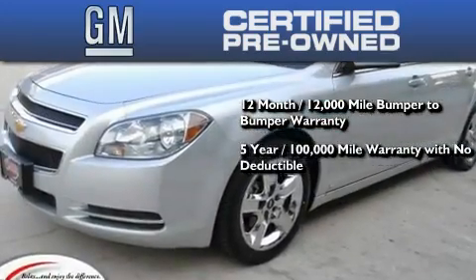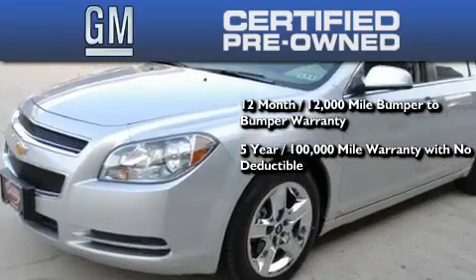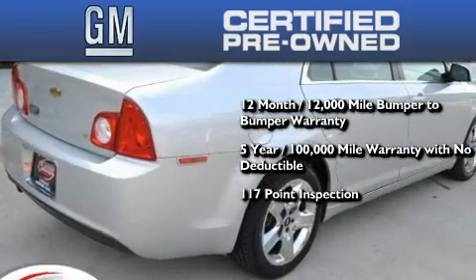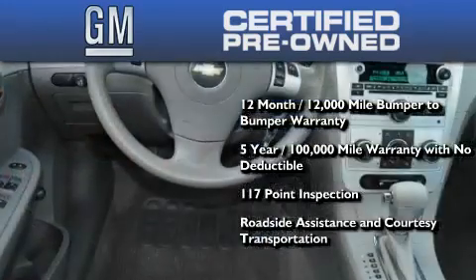100,000-mile powertrain limited warranty with no deductible, a strict factory-set 117-point inspection, plus roadside assistance and courtesy transportation.